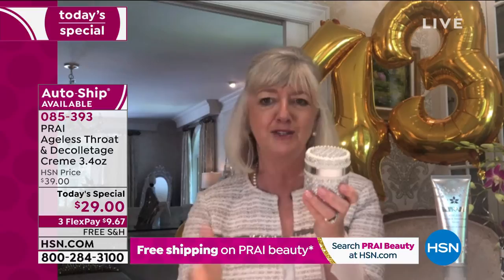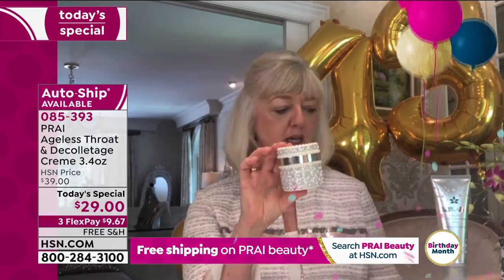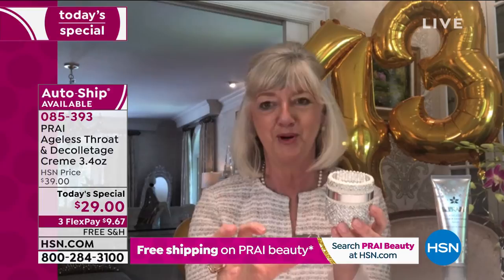Thank you — what a day. Happy birthday HSN! Ladies, that's not why you're getting this. Inside is the number one best-selling neck cream at HSN globally — the best seller in the UK, France, Italy, Germany, Japan, Australia, Canada, all around the globe. One sells every 60 seconds. Think about that, and today we've doubled the normal jar size.